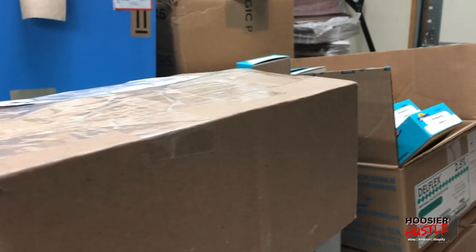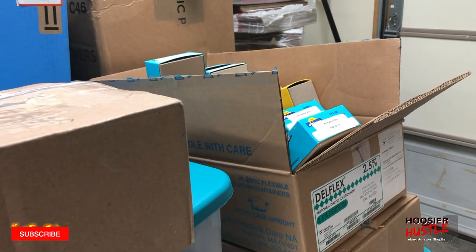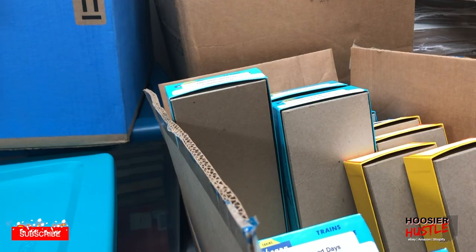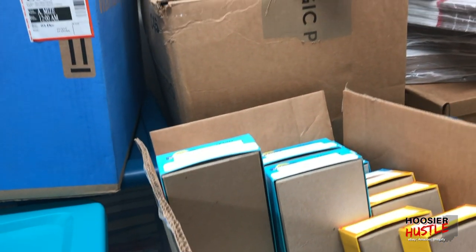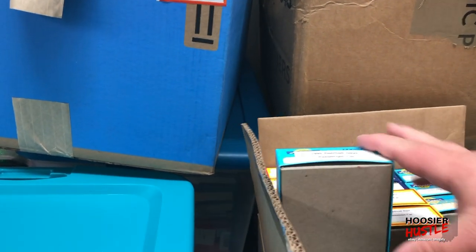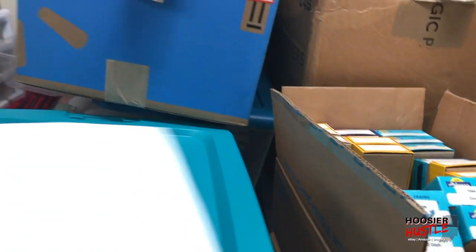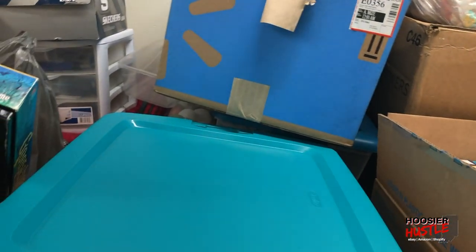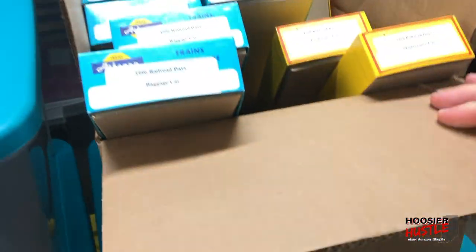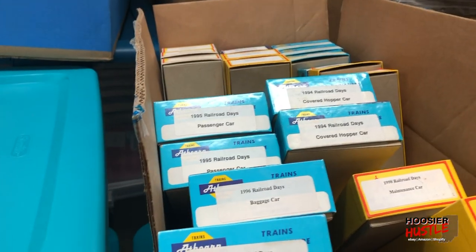The first one we're going to pick is a 1997 passenger observation car. It says there are seven of these available but I don't see them — I think they're in this other box. Let me pull something else instead.